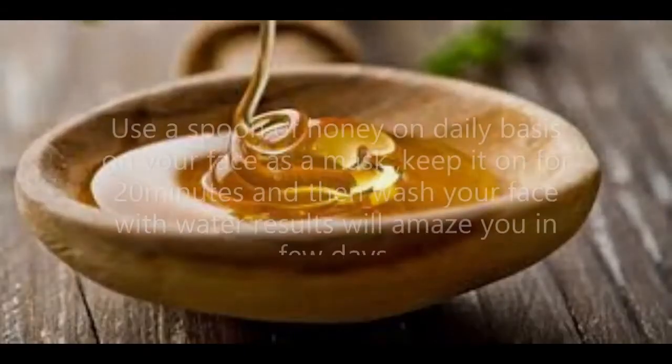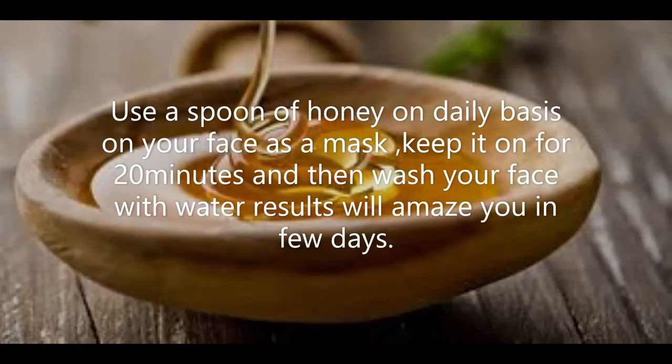A spoon of honey on a daily basis on your face as a mask. Keep it on for 20 minutes and then wash your face with water. The results will amaze you in a few days.